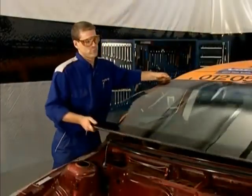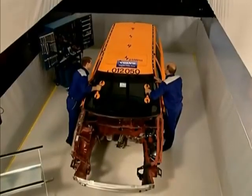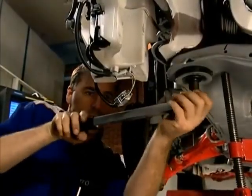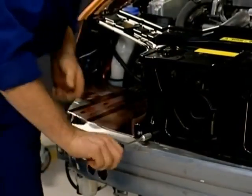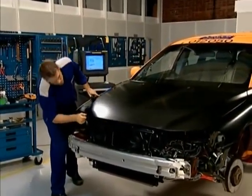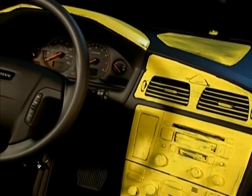The windshield is replaced while the engine compartment is empty and the dashboard is out. The engine is ready to be refitted on new engine mountings and a new subframe. All parts and mounting points have been checked. The new body parts are fitted. The fenders and hood are given a final adjustment. All the seatbelts are replaced because the seatbelt pretensioners have deployed. The same applies to the airbags. The fittings are refitted using the original components or replaced with new parts.